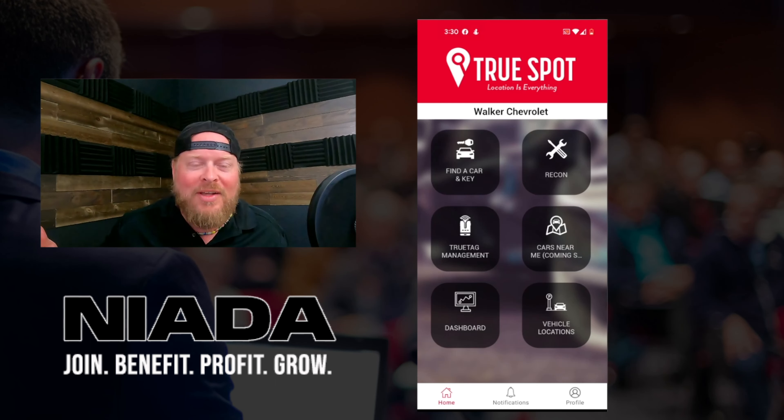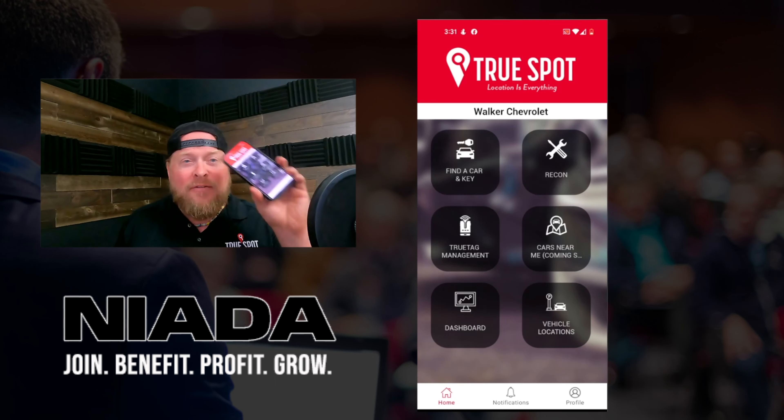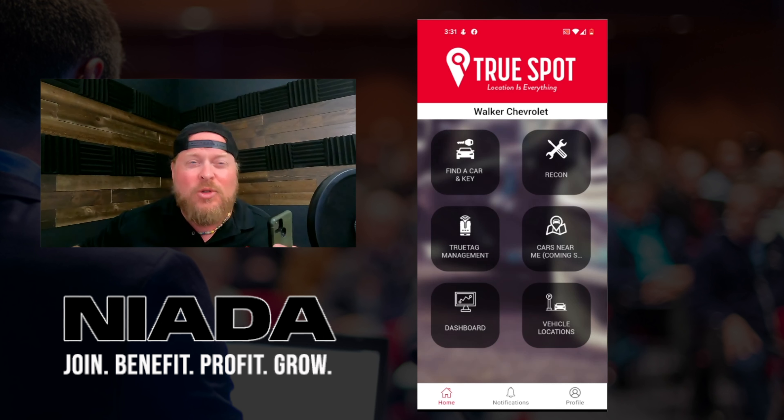Let's hop into the phone app real quick. So here we are on the phone app. I want to show you two important things on how easy this tool is to use. The first is I'm mirroring my phone onto the screen so you can see what this looks like as far as running a search to find a key or potentially find a car.